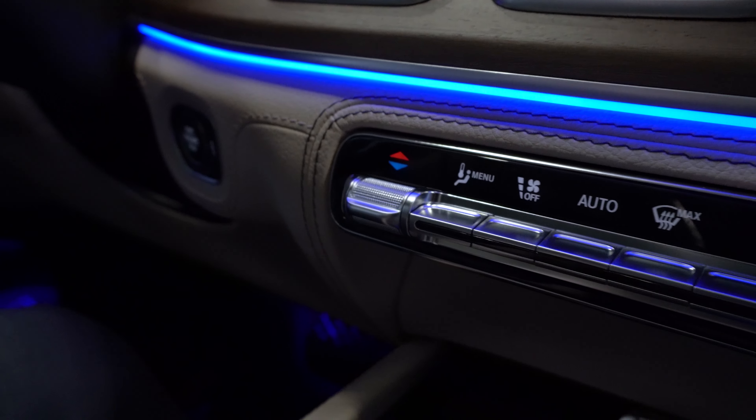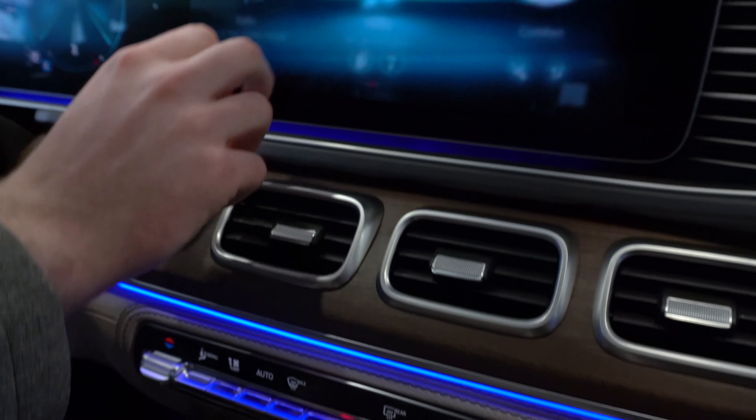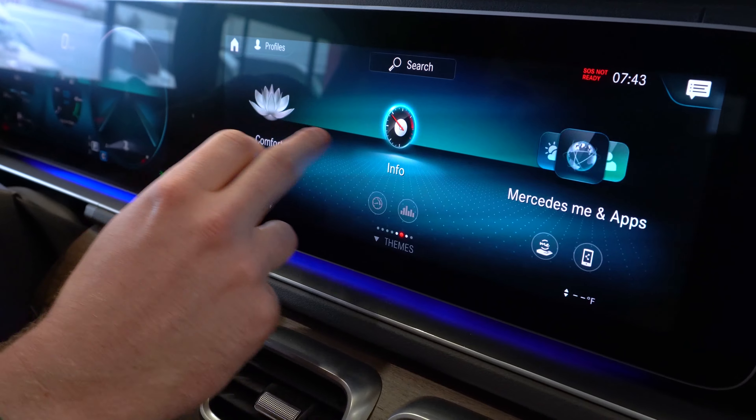Moving up, we have our climate control settings — there are two zones in this vehicle, one for the driver and one for the front passenger. Above that we have our infotainment screen, which is actually a touchscreen. It's very responsive and even allows you to pinch to zoom for your navigation.